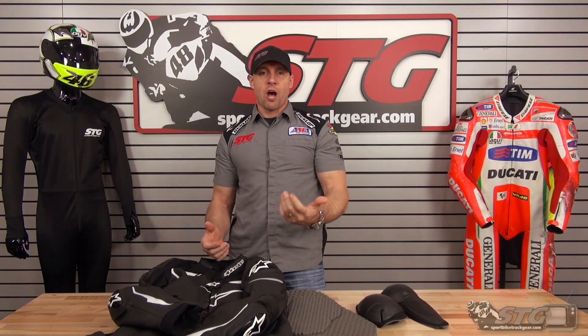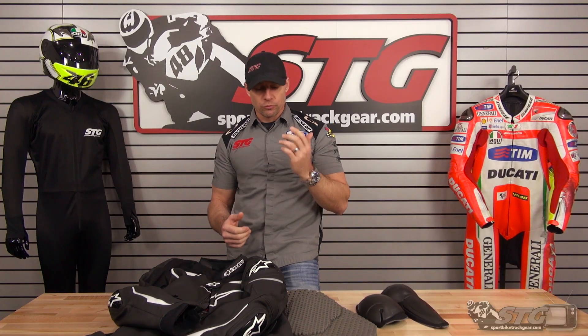If you like what you see so far, stay tuned for the second part of the video — we're going to get the jacket off, disassemble it, and give you a high-level look from the inside out. Alright, inside out of the all-new premium Alpinestars GP Airflow Leather Jacket.